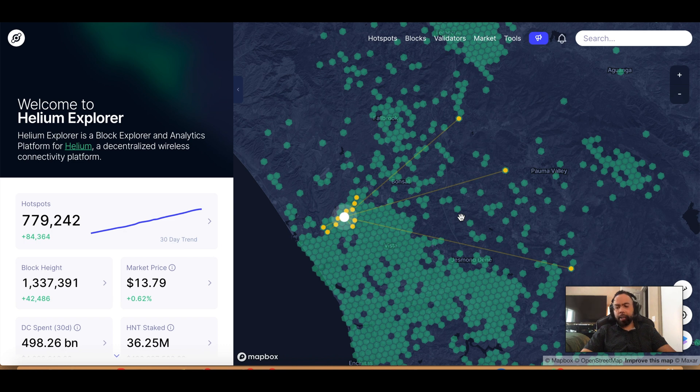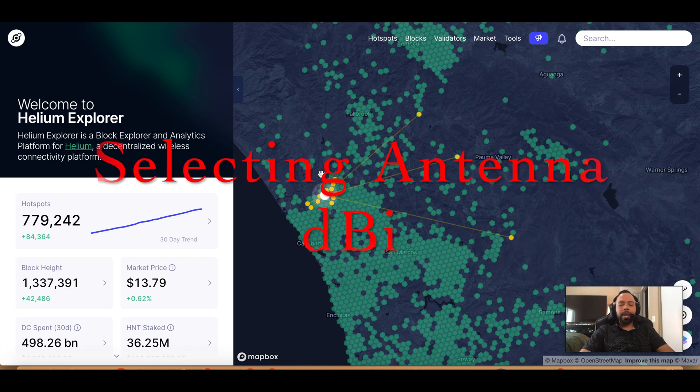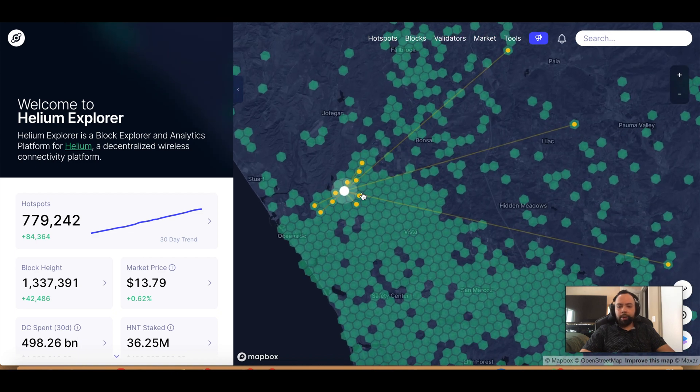Regarding helium antennas and how we can select our antennas, let's use an example — selecting an upgraded antenna. I'm going to use a setup over here in Southern California. Actually it's one of my setups, and I want to go over my rationale on which type of antenna I selected and why. I sit in one of these hexes and I sit at a low point compared to the hotspots downstream of me. So when we're first looking at our location,